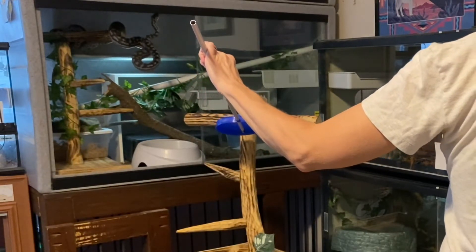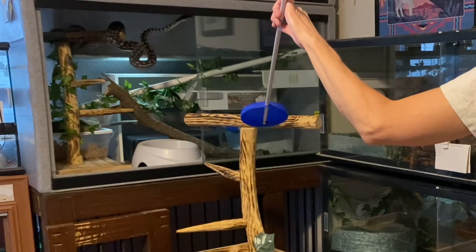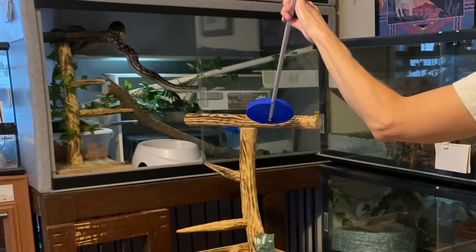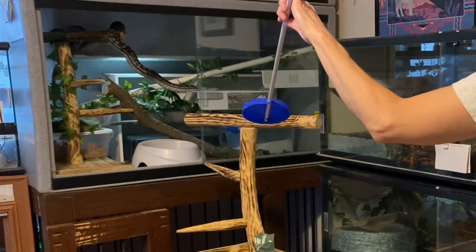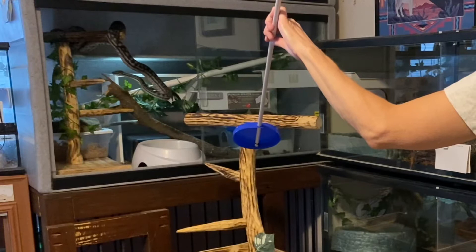In other words, he has learned through prior experience that following the target and then stopping and touching the target when its orientation has changed from vertical to flat is what he can do to earn a reward, in this case food. This type of training encourages the snake to think and problem solve. Instead of just reacting to the sight of the target with an automatic food response, Merlin is calculating what he must do to reach the target and subsequently get his food.